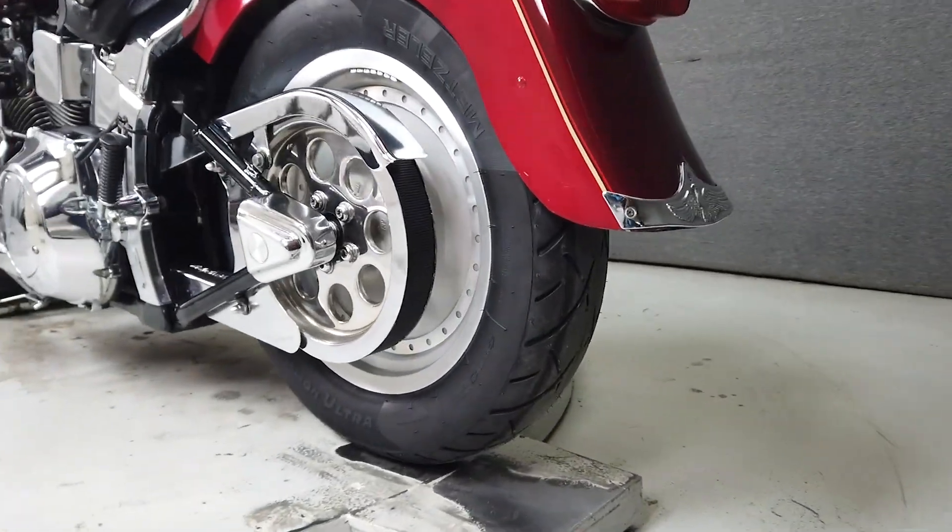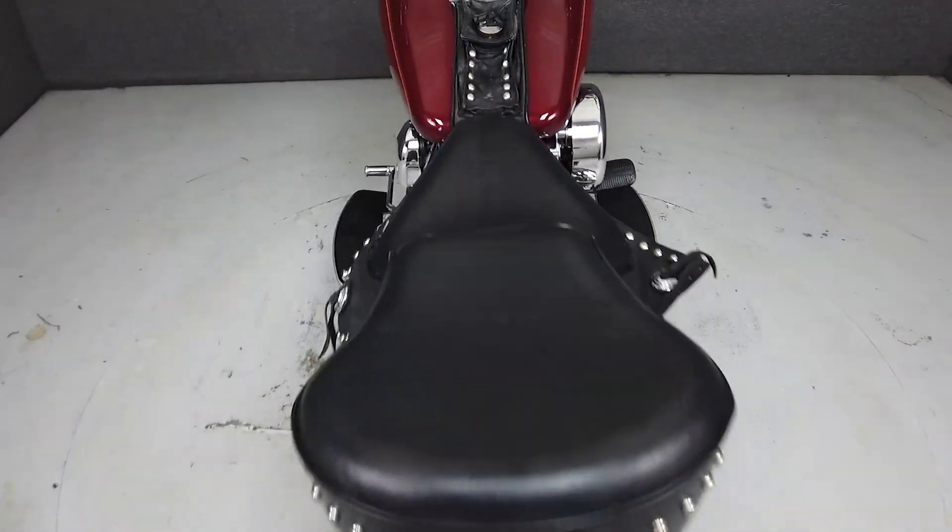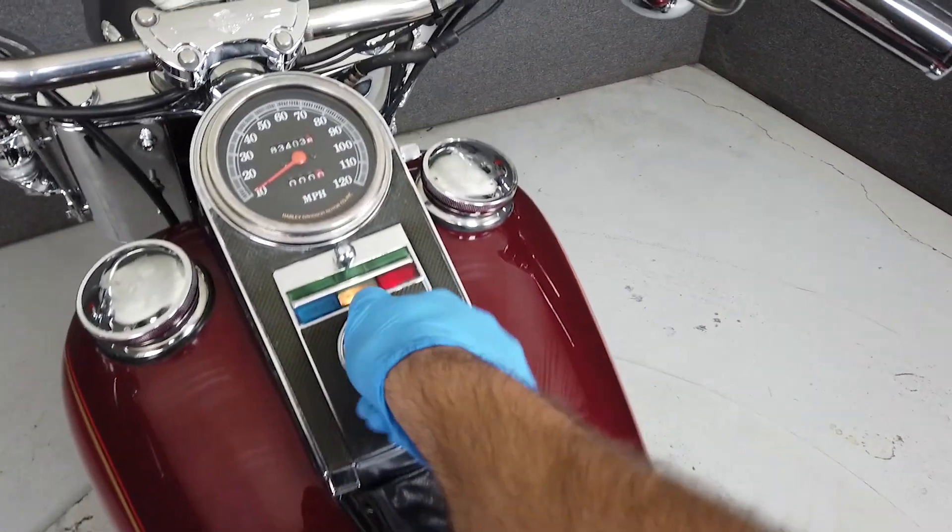Our technician noted some minor weeping from the base gaskets, an inner and outer primary, as well as transmission cover gaskets.